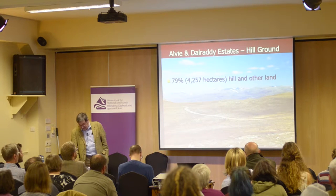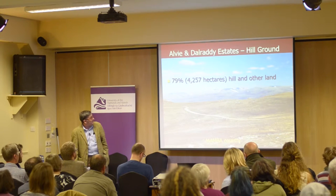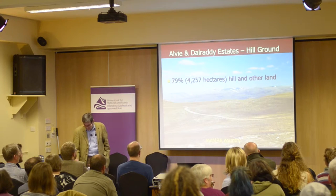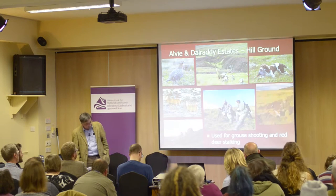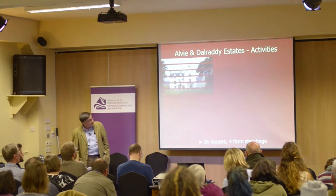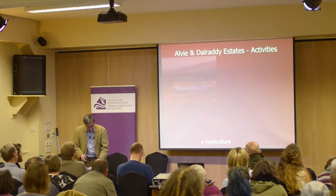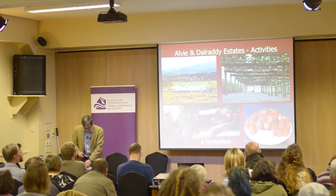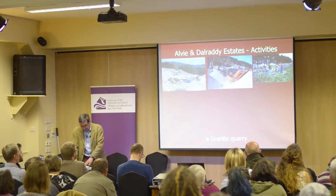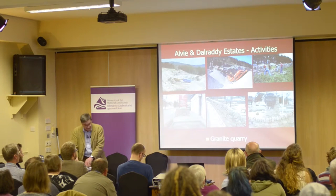Nearly 80% of the land is hill and open moorland — what is often referred to as 'mamba country': more and more a bugger off. It is used primarily for grouse shooting and deer stalking. The estate also has 26 houses, four farm steadings, horticulture producing strawberries and raspberries, and a granite quarry producing pink aggregate, building and dyking stone — which can be seen throughout Aviemore. We've painted the town pink.